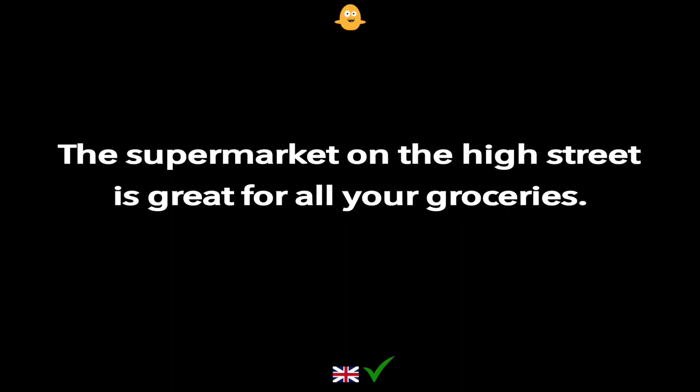The supermarket on the high street is great for all your groceries.